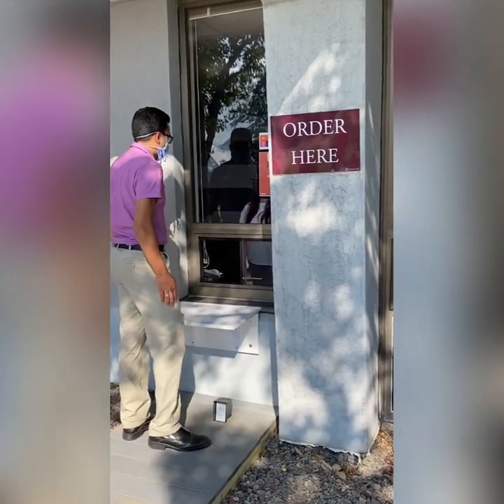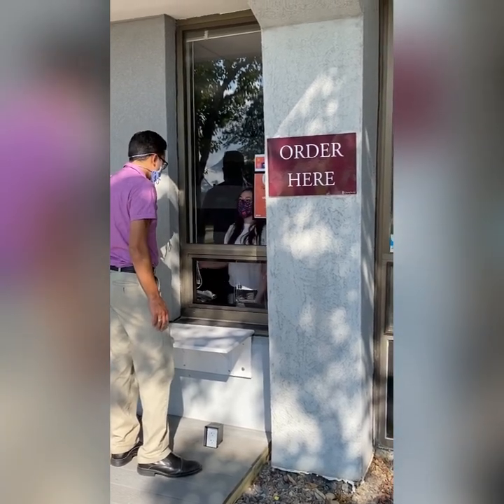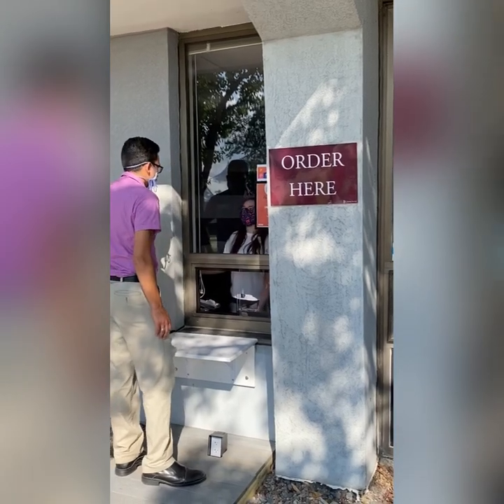Can I get a large hazelnut coffee and a small French vanilla coffee, please? Sure. That'll be $3.58. That'll be right up. Thank you.